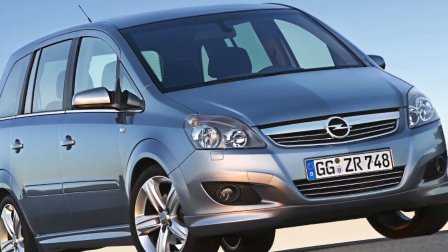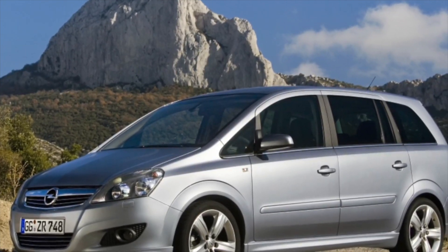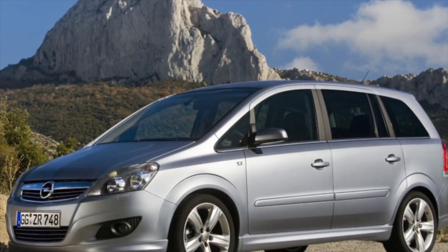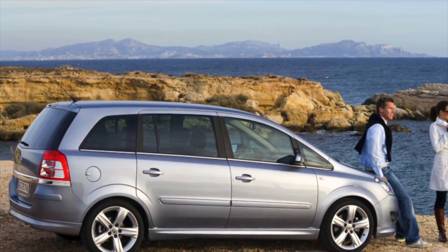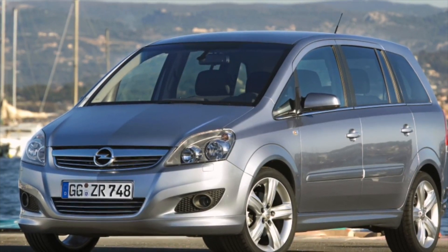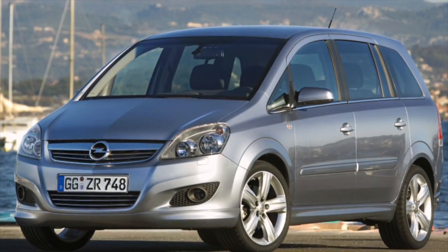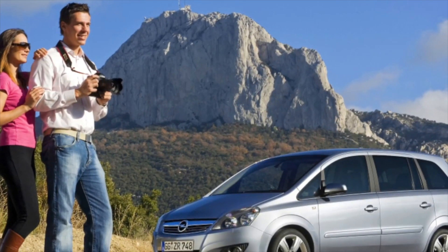The Opel Zafira is a marvel of comfort and spaciousness. The materials used were of high quality, as was the finish. Cockpit controls are optimally positioned within easy reach of the driver. The gear lever, for example, is positioned higher to make it easy and comfortable to operate. This left room for a new U-shaped handbrake design integrated into the center console and for an additional storage compartment.